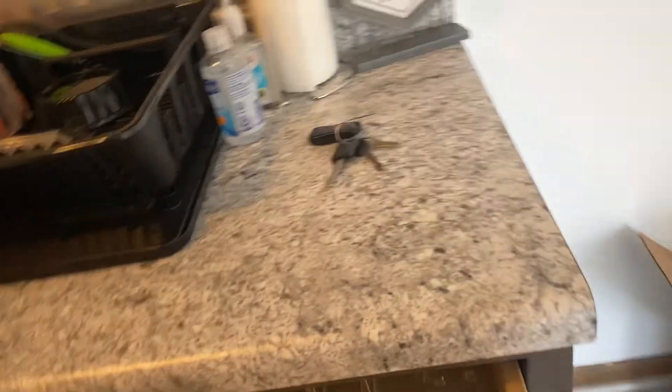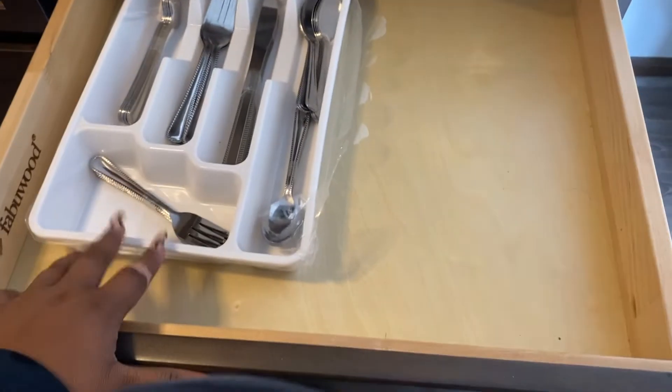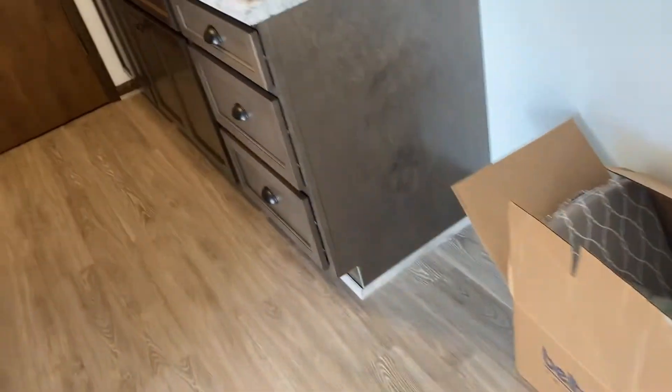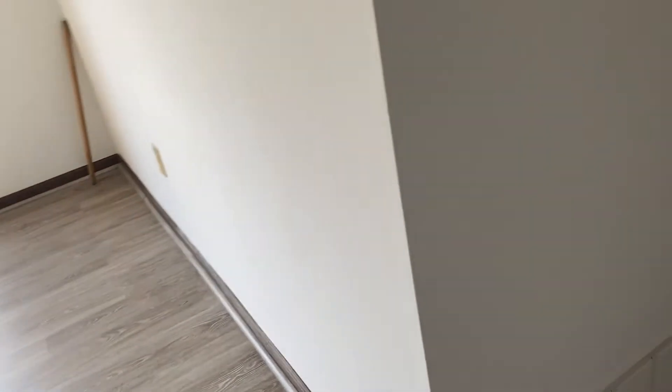Last, we have our drawer. All the utensils have not been washed yet, that's why they're still in here. Y'all can see all them wrappers and stuff — that's why our trash is like that. We have so much trash from opening stuff, so I definitely gotta take that out soon.